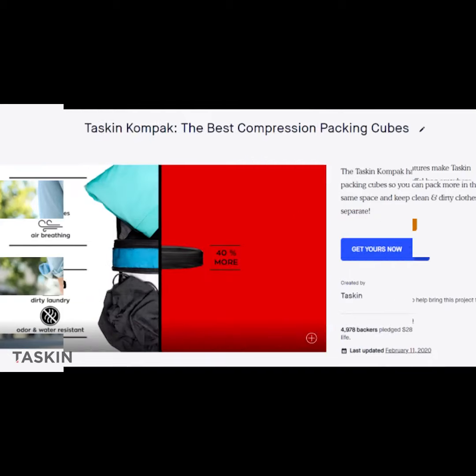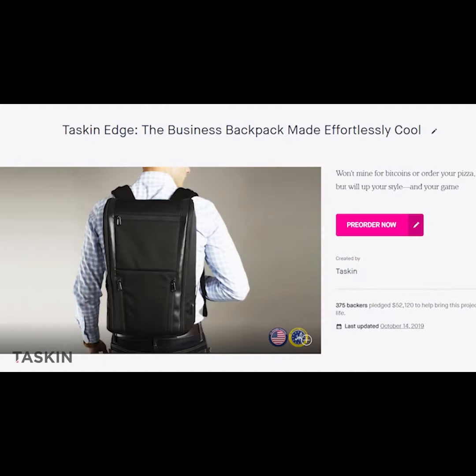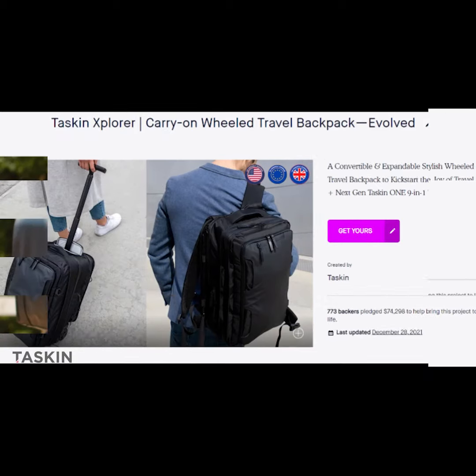In celebration of our 10th campaign on Kickstarter, we'd like to extend a heartfelt thank you to our backers. Your support has helped make TASKIN become a leading name in ultra-stylish, premium-quality travel gear around the world.